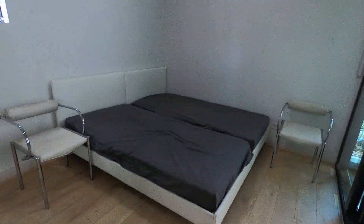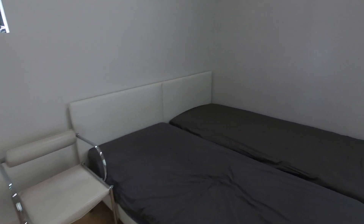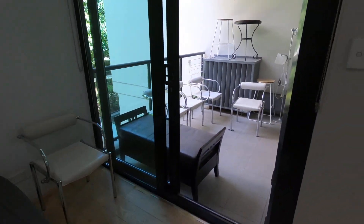You get two single beds — of course you can just use your own bed.